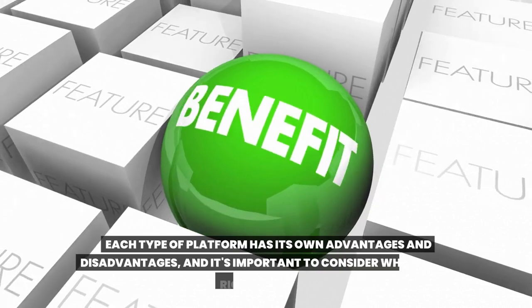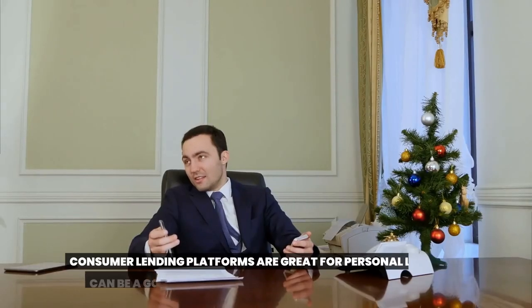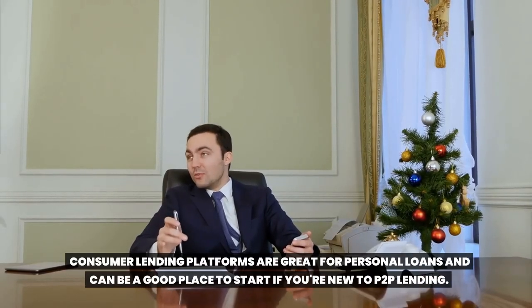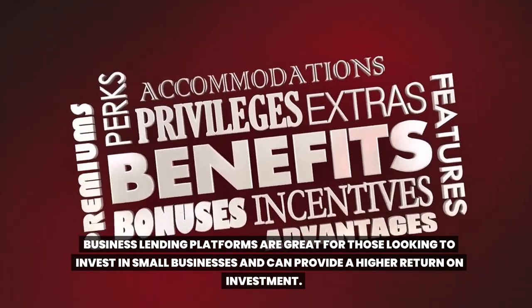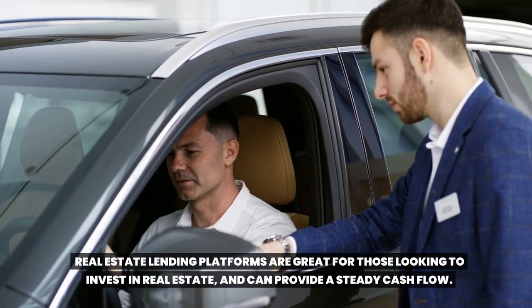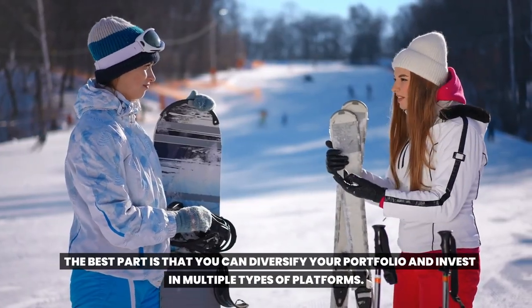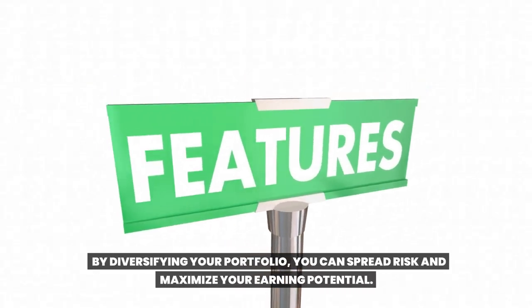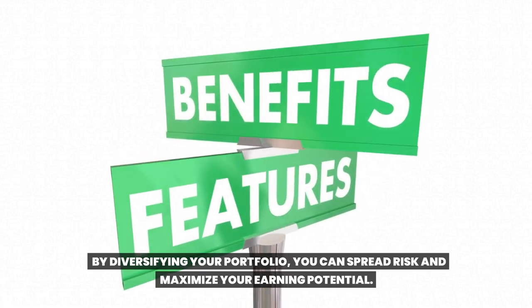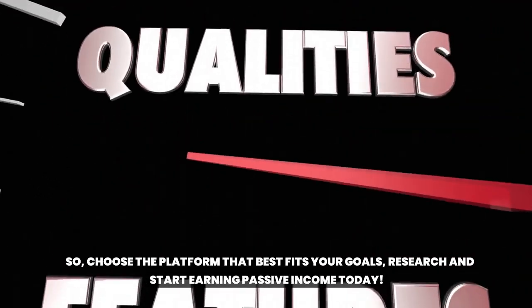Each type of platform has its own advantages and disadvantages, and it's important to consider which one is right for you. Consumer lending platforms are great for personal loans and can be a good place to start if you're new to Toop lending. Business lending platforms are great for those looking to invest in small businesses and can provide a higher return on investment. Real estate lending platforms are great for those looking to invest in real estate and can provide a steady cash flow. The best part is that you can diversify your portfolio and invest in multiple types of platforms to spread risk and maximize your earning potential. So choose the platform that best fits your goals, research, and start earning passive income today.